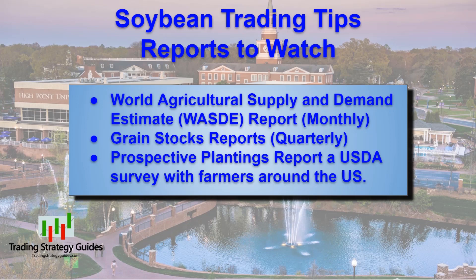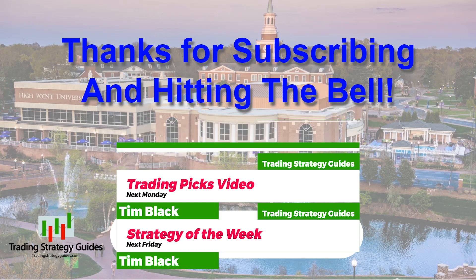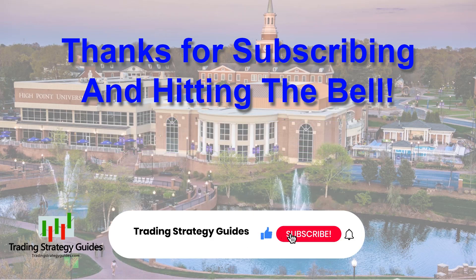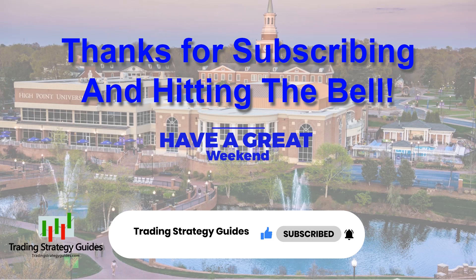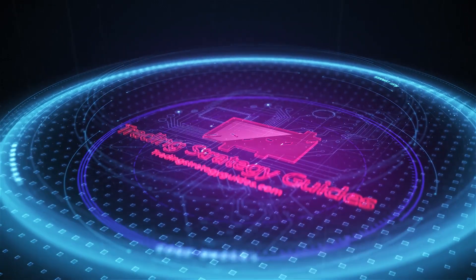That's going to do it for part one of the Soybean Trading Strategies mini-series. Next week, we're going to talk about when is the best time to buy or sell in the soybean market, and we'll cover three strategies for doing it. Come back for videos on Monday, Wednesday, and Friday at 3 p.m. New York time. Be sure to subscribe and hit the bell for notifications. Have a great weekend, and I'll see you with a couple of trade picks on Monday.